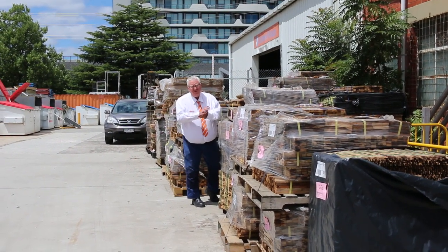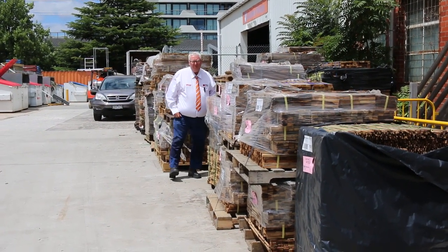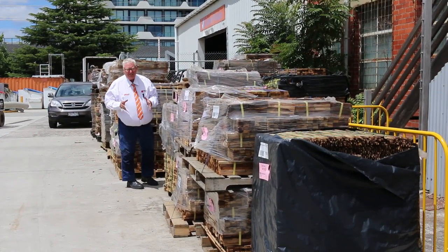Hello, Michael from Vales here once again for the Tuesday afternoon auction preview for tomorrow's timber auction, Wednesday the 8th of February 2023 at 10 a.m. Lots of good stuff to look at this week — let's go for a walk and check it all out.